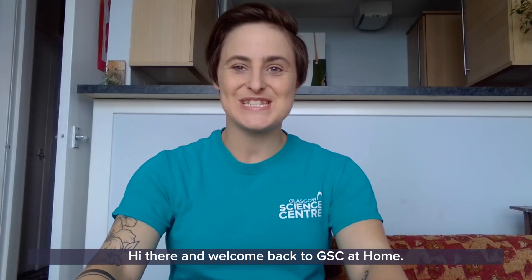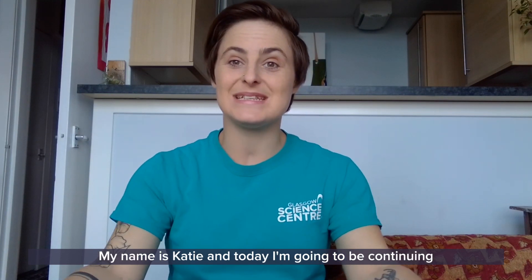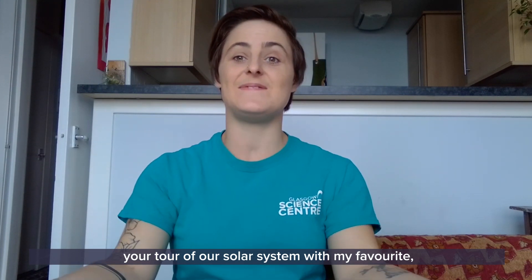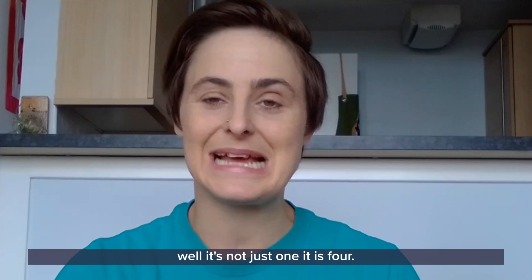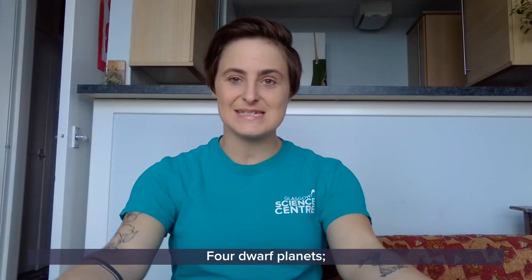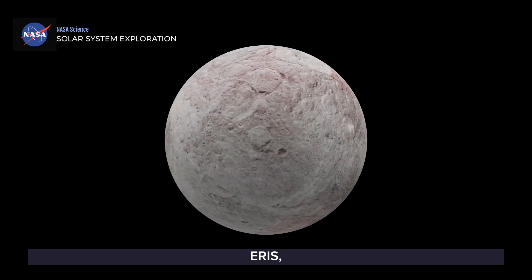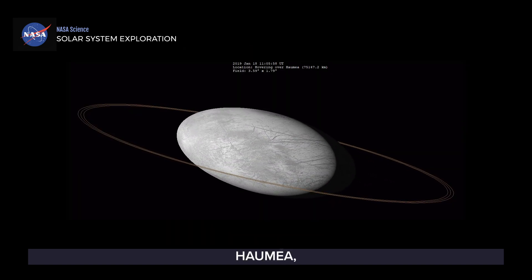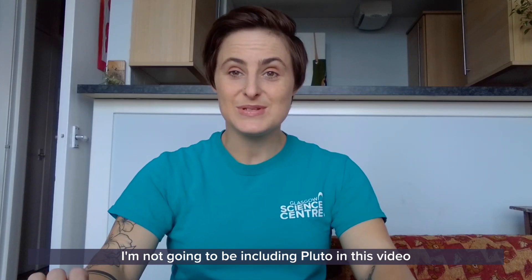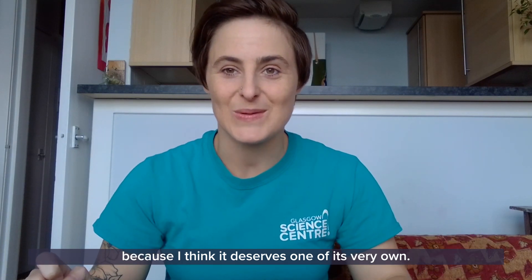Hi there and welcome back to GSC at home. My name is Katie and today I'm going to be continuing your tour of our solar system with my favourite — well it's not just one, it is four. Four dwarf planets: Ceres, Eris, Haumea and Makemake. I am not going to be including Pluto in this video because I think it deserves one of its very own.